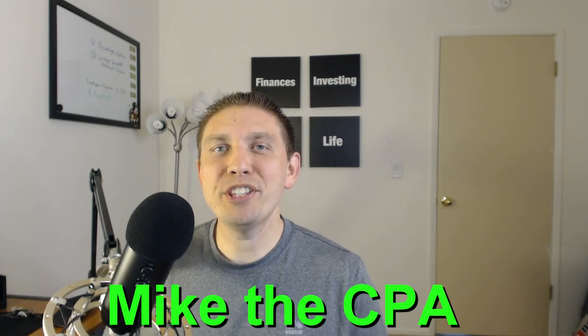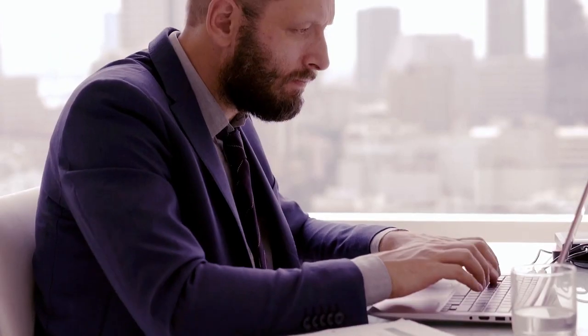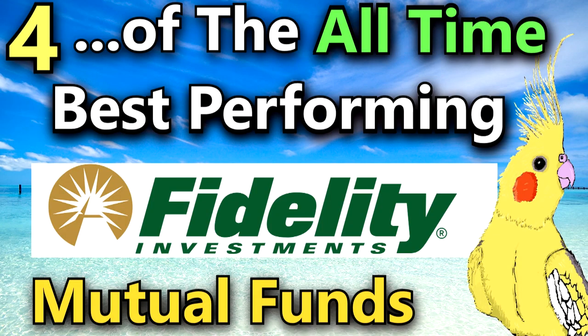If you've come to learn about some of the very best Fidelity Mutual Funds of all time, you've come to the right place. In this video, we're gonna cover four specific Fidelity Mutual Funds that I would highly consider you take a look at for your portfolio or for one of your retirement accounts.